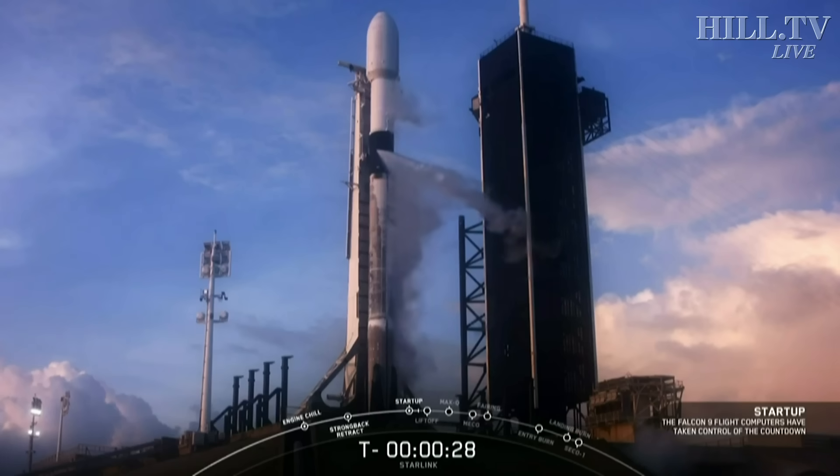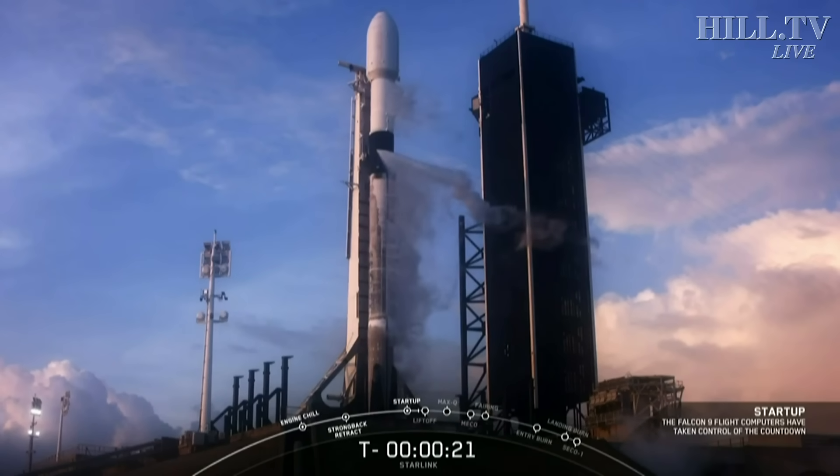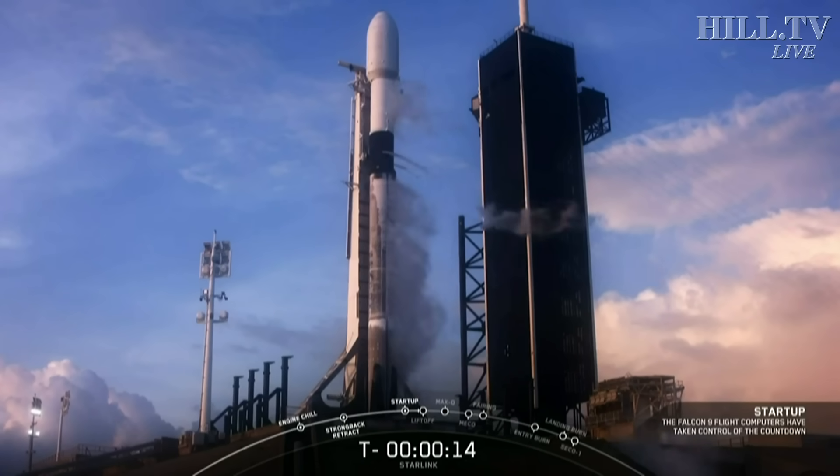Team 9 is 30 seconds. Stage 1 flight press. Team 9 is 15 seconds.